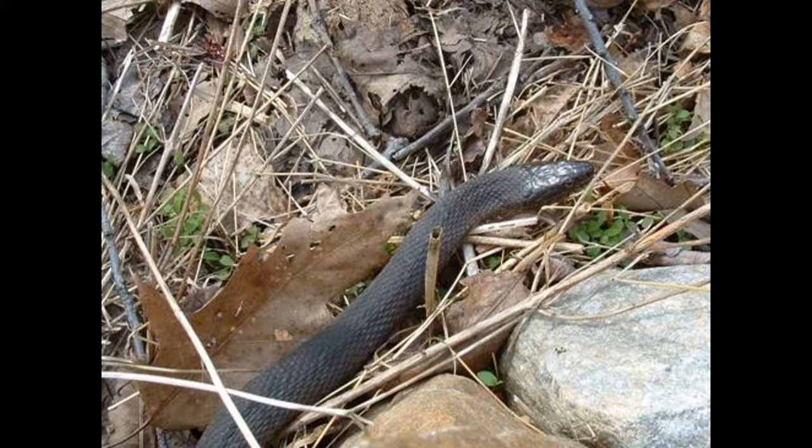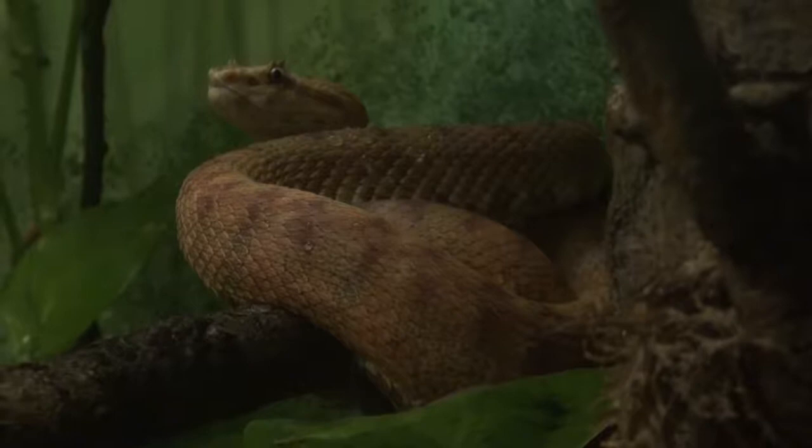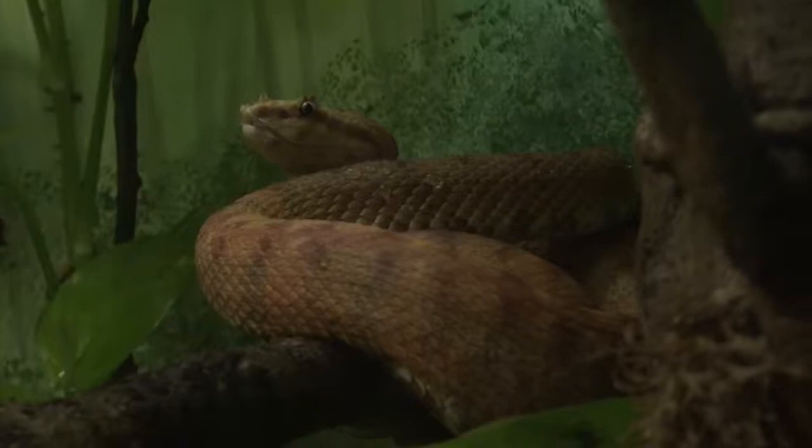Some scales are modified, such as those which are broader and flattened in the head for protection. Some snakes have modified scales which can appear as eyelashes or perhaps even having a hairy appearance. The number of scales, such as those on the ventral side of the body, can vary greatly.